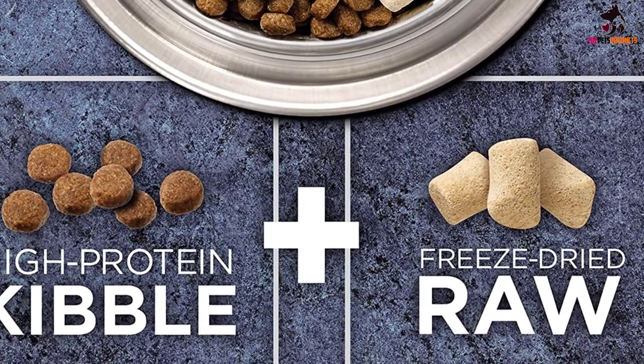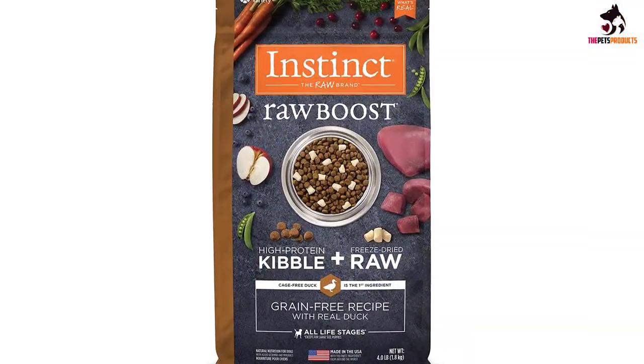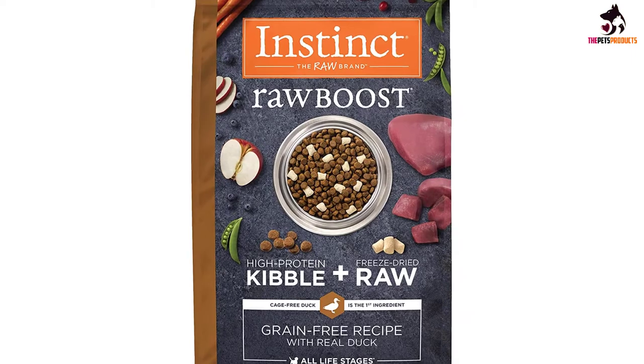As well as being grain-free, the formula is also made without corn, wheat, soy, artificial flavors and additives, making it ideal for sensitive pups.